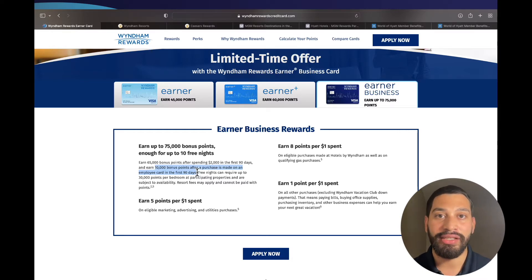I like to utilize my Ultimate Rewards points from Chase and use them towards Hyatt properties. You will also be able to earn five points per dollar spent on marketing, advertisements, and utility purchases; eight points per dollar spent on purchases made at hotels by Wyndham and qualifying gas purchases; and one point per dollar spent on everything else.